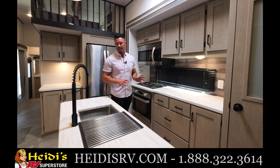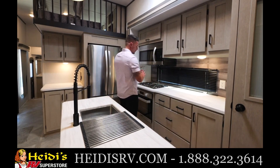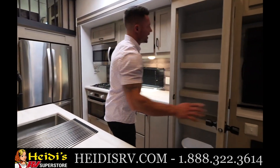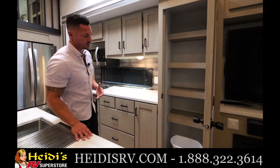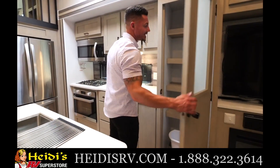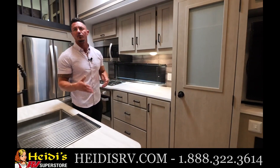We actually took the sink and faucet and put it in the island to keep things less convoluted. Starting with the pantry — this is like a residential style pantry with plenty of room. It also comes with the trash can at the bottom and an actual door with frosted glass to give you that high-end luxury feel.